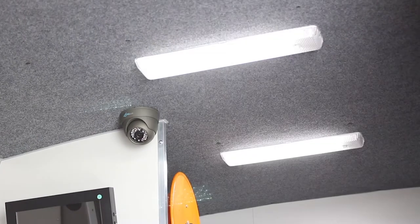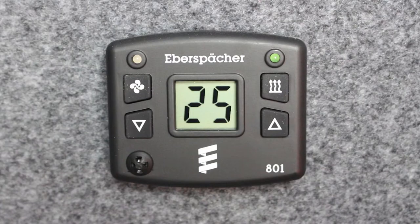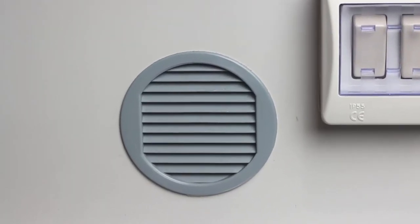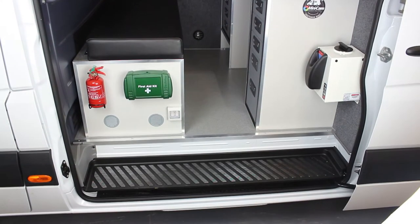Bright LED strip lights illuminate the workspace, and a wall-mounted thermostat controls the in-built night heater. Dual-vented into the studio and workspace, the heater provides a comfortable working temperature for night work and early morning start-ups.